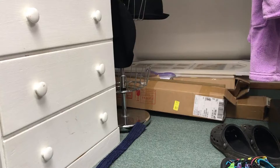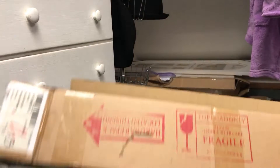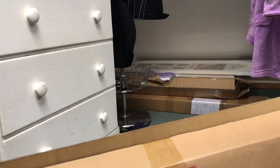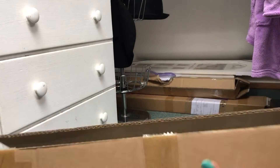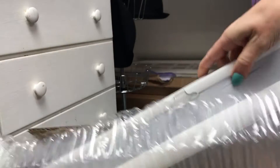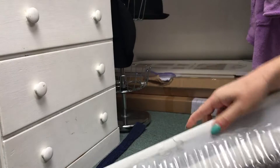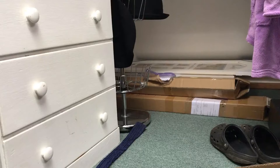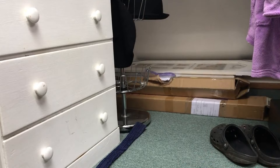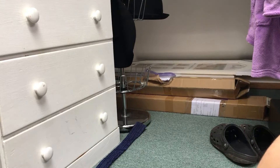I'm still working clockwise around the room. These brown boxes back here are blinds that were made slightly too small for our windows, so we got new ones. They're brand new. I was trying to sell them but they're a very specific size so nobody can really use them. So I think I'm just going to donate them, and if somebody else thinks that they can use them, then that's what I'm going to do.